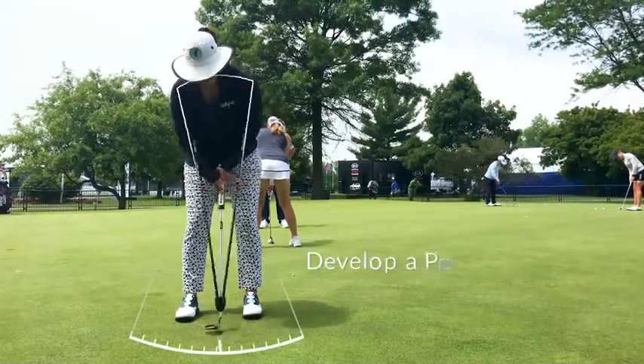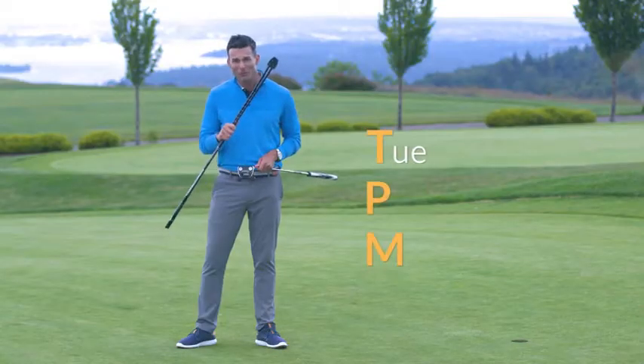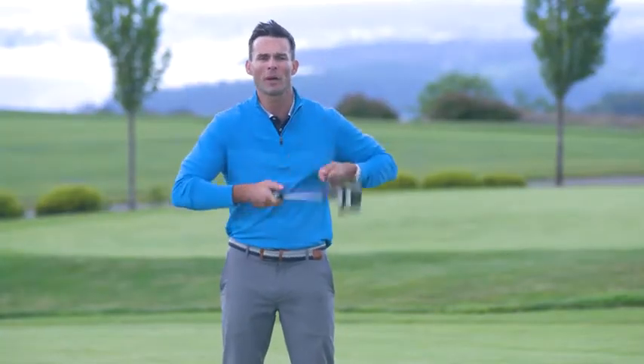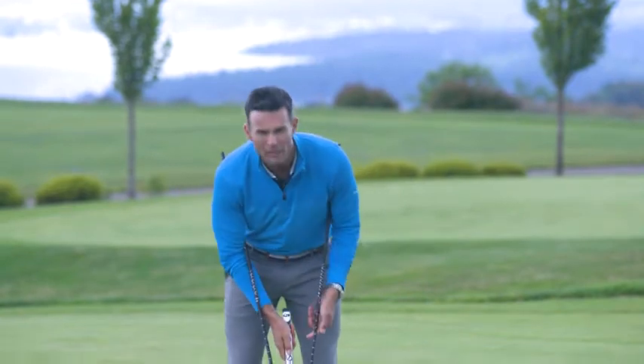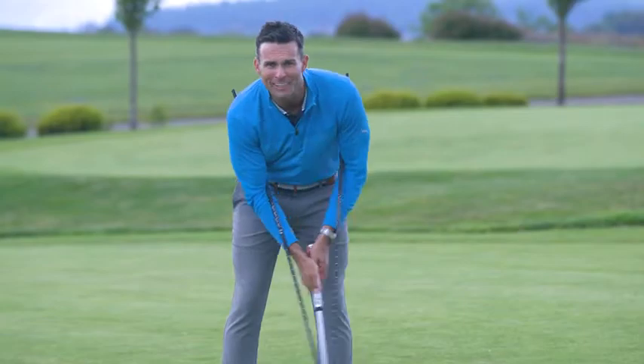The fastest and easiest way I've found to develop a pro-style Pendulum Stroke is by using the True Pendulum Motion Trainer. It's simple to use. Just attach it to your putter like this, place the bars under your shoulders, and the TPM automatically puts you in the right foundation to putt well every day.